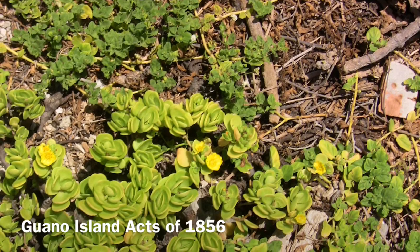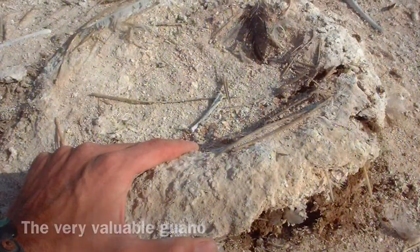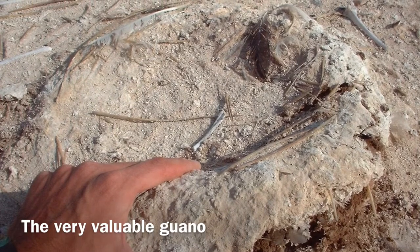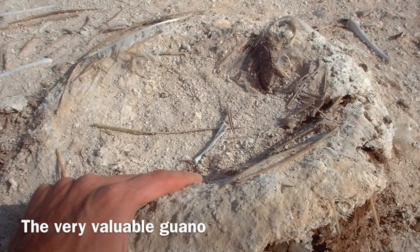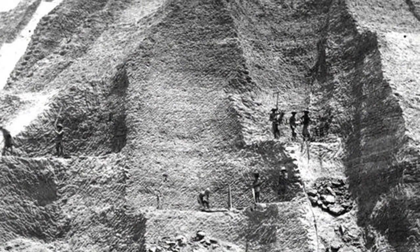In 1856, the Guano Island Acts were passed. These acts led to the mining of guano, seabird excrement, on many islands across the globe. Guano was so valuable — usable in fertilizer and gunpowder — that any land found to contain it, as long as it was not part of another nation, could become a territory of the United States. The acts even gave the president the power to use the military to protect the guano islands.